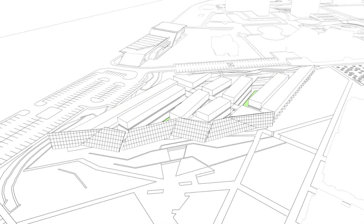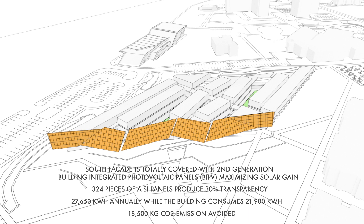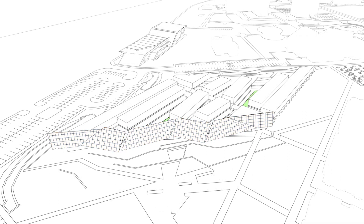The south façade of the building is angled and fully cladded with second generation thin film photovoltaic panels called BIPV — building integrated photovoltaics — to maximise the solar gain.